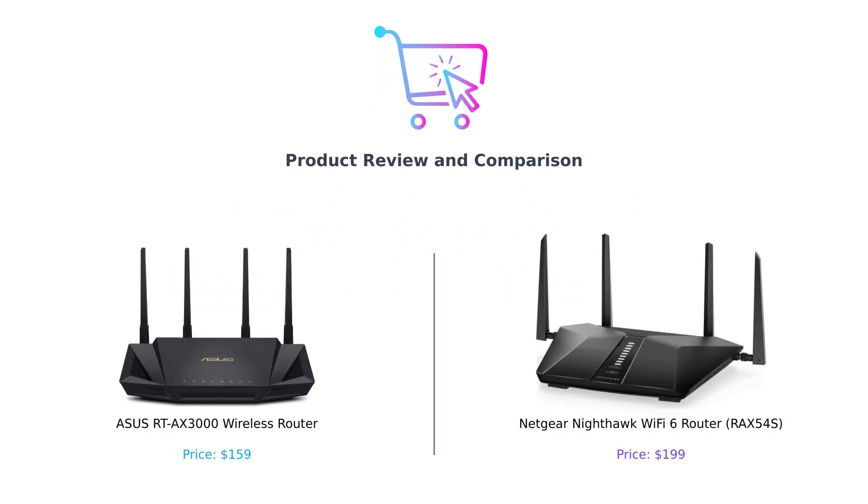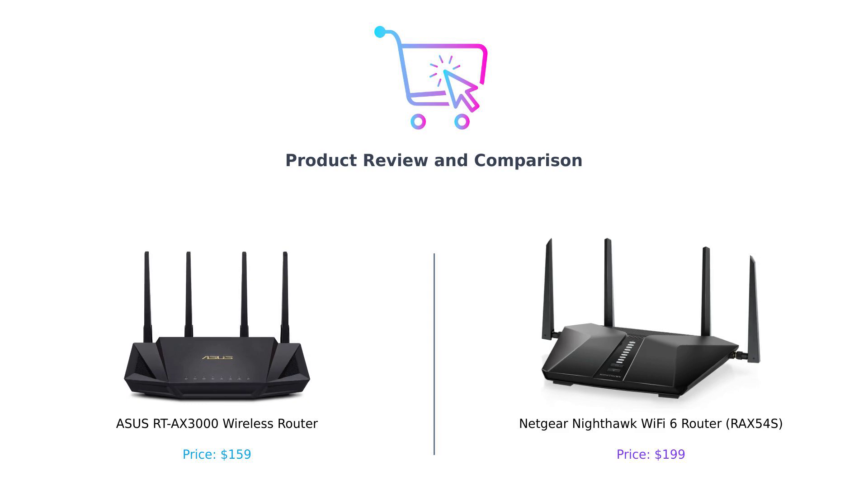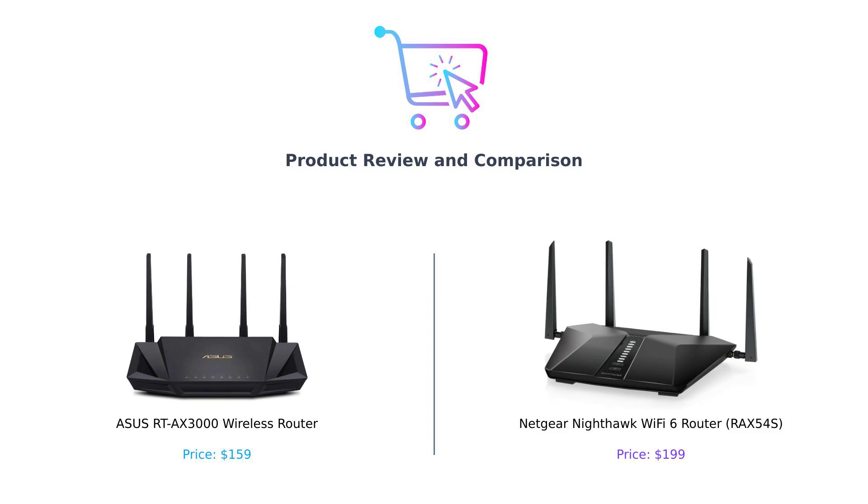Hey there, smart shoppers. Welcome back to another episode of Buy Smart, where we help you make the best purchasing decisions without losing your sanity or your wallet. Today, we're diving into the electrifying world of wireless routers. And we've got a face-off that's hotter than your grandma's chili. On the left, we have the Asus RT-AX3000, and on the right, the Netgear Nighthawk RAX-54S. It's the battle of the routers. Who will reign supreme? Stick around to find out.